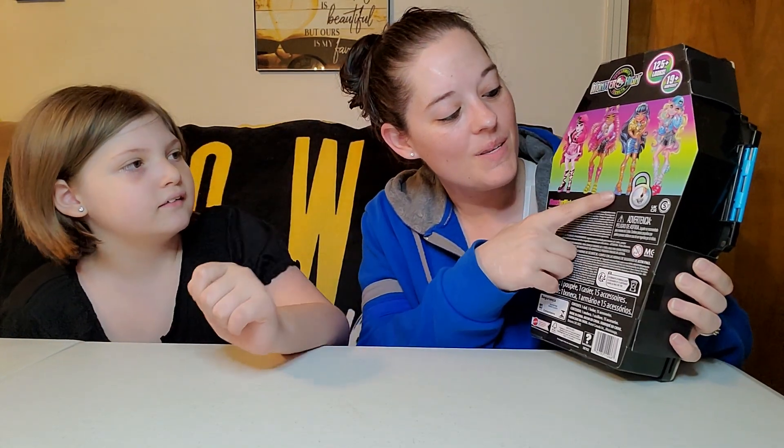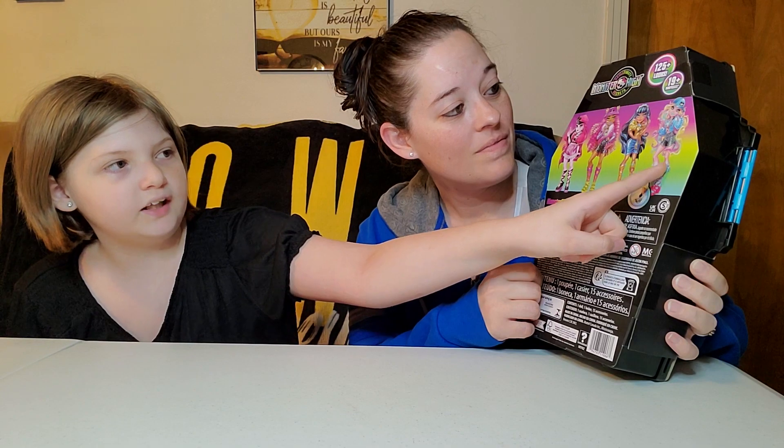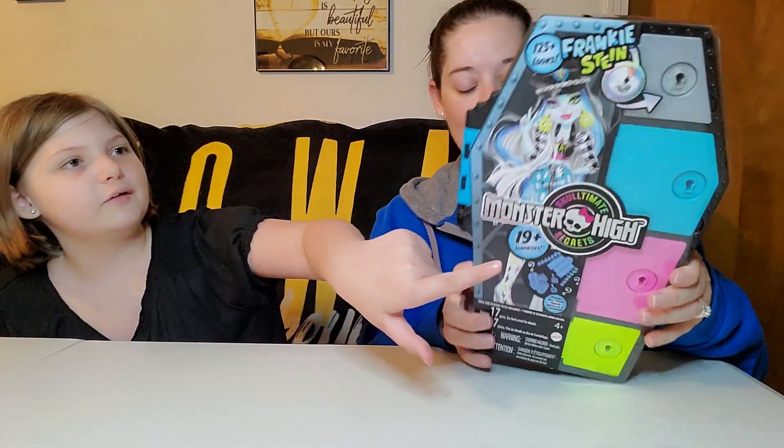They're like 30 bucks where we live, yeah, at Walmart. I don't know the names of these — I know this one's like a Dracula one, that one's like a Cleo, I'm pretty sure her name is Cleo. If anybody knows, tell us down in the comments. That one's like the wolf and that one's a sea creature. But we're excited to open it and see what's inside, and the one we bought is Frankie Stein.